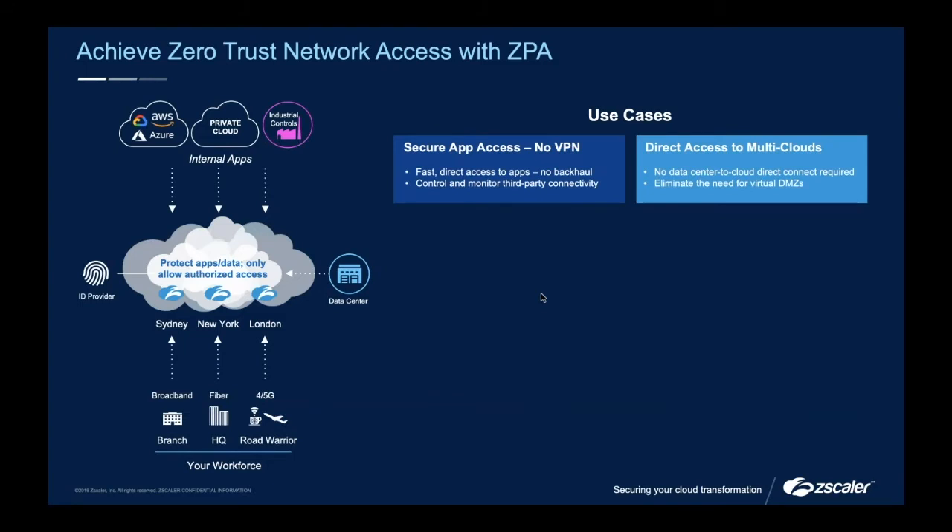ZPA's architecture is really nice and straightforward. All we're doing is putting a connector in front of your data center, wherever your apps are hosted, and then your user connects through to that. For example, if you had an internal private application inside your data center and one day decide to move it out to the AWS cloud instead, all we're going to do is move a connector across. It doesn't make a difference to Zscaler, and it won't make a difference to the user either. As a user, I shouldn't have to care where things are hosted — I just click, and I'm there.